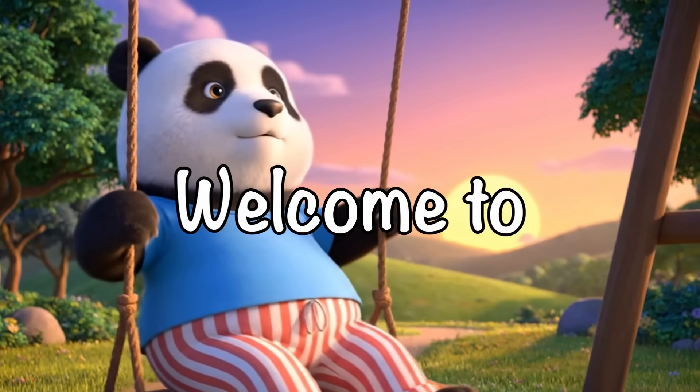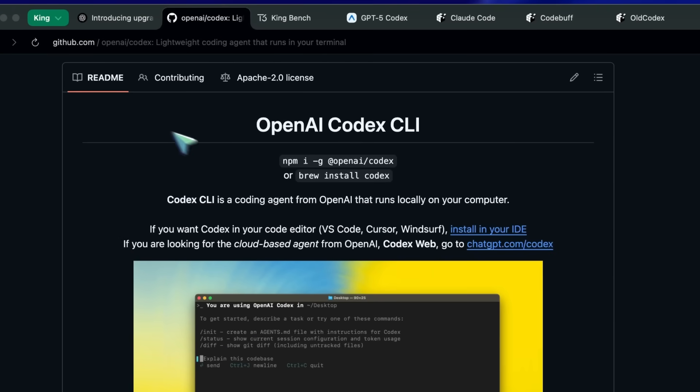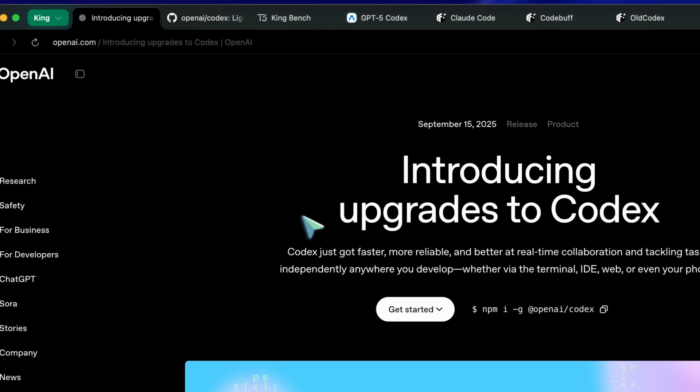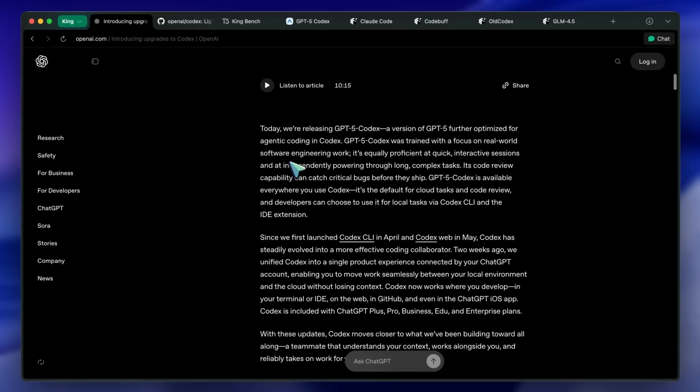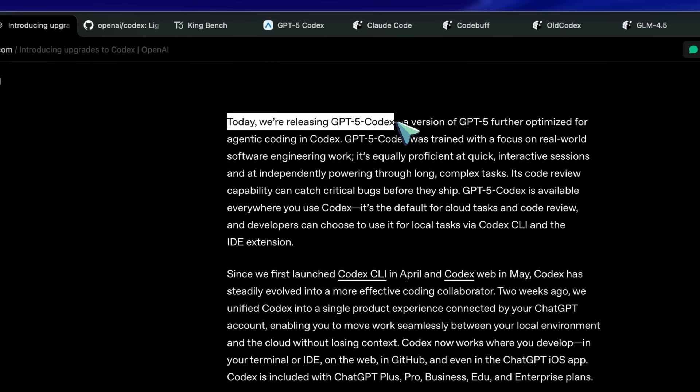Hi, welcome to another video. OpenAI has launched their new GPT-5 Codex model, which is an improved version of GPT-5, specifically enhanced for agentic tasks and coding, especially in Codex.